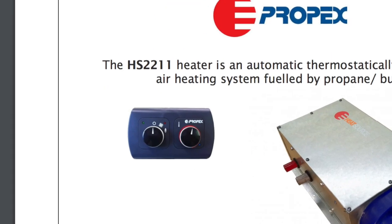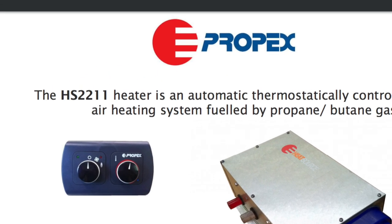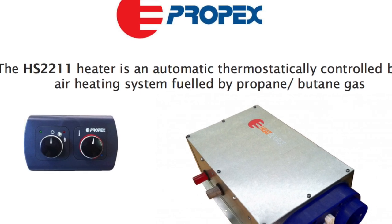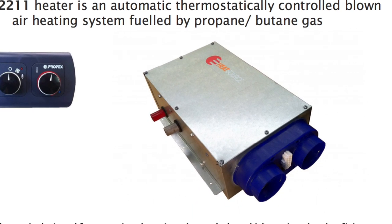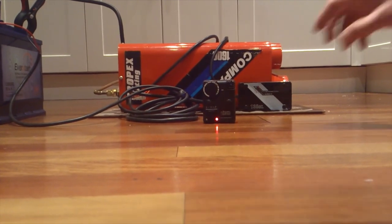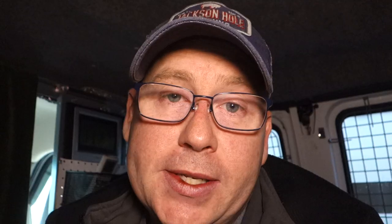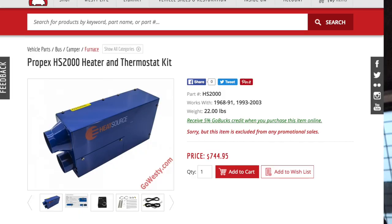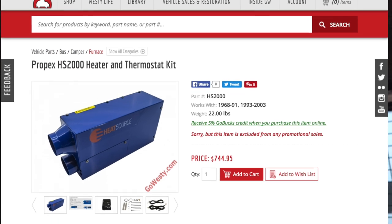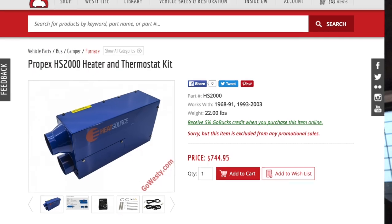The model I'm looking at is the Propex HS2211. The great thing about this particular model is it runs off propane and it uses 12 volt, just so that the heater blower fan can run. It's not always running because it's thermostat controlled. It's very small, uses external air for combustion, and circulates that air to heat the interior air. One downside is that it's kind of expensive — ranging from about $700, but with additional parts up to $1,000 — and it will take a professional installation. But it works great and keeps the van really warm from what I've heard.